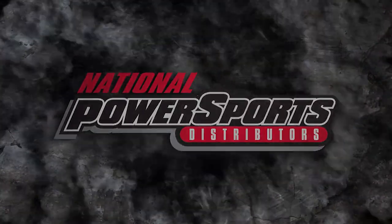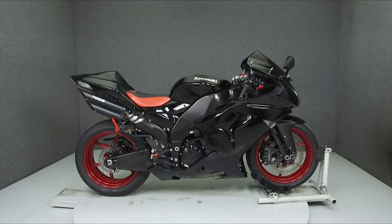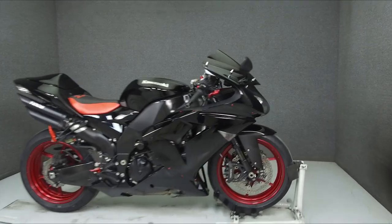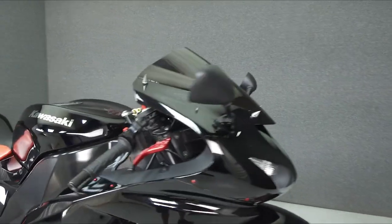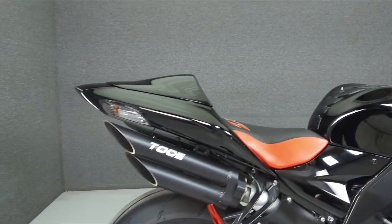Hey everyone, this is Keegan from National Power Sports. Today we're taking a look at this 2008 Kawasaki Ninja 1000 with 22,278 miles, powered by a 998cc engine with a six-speed transmission.